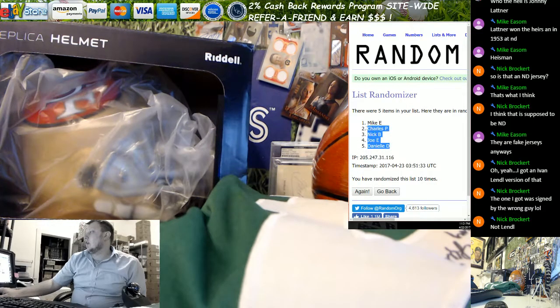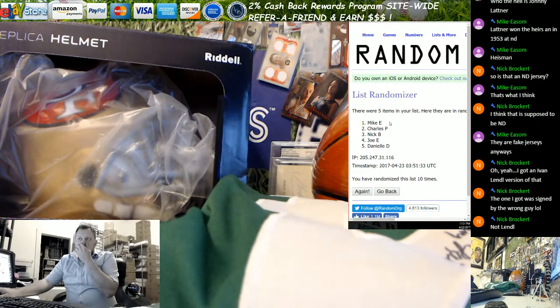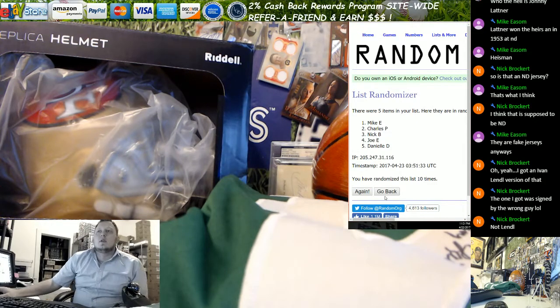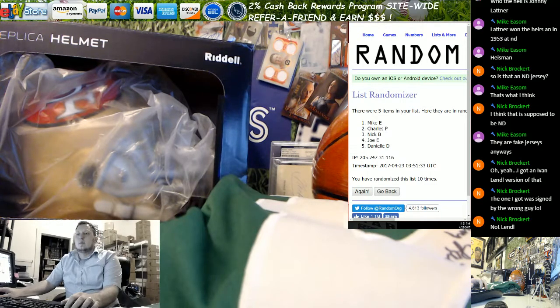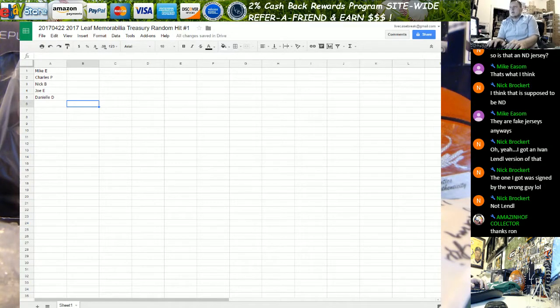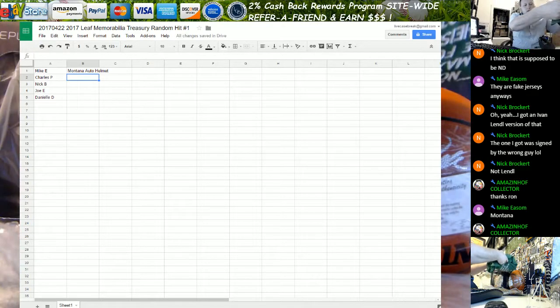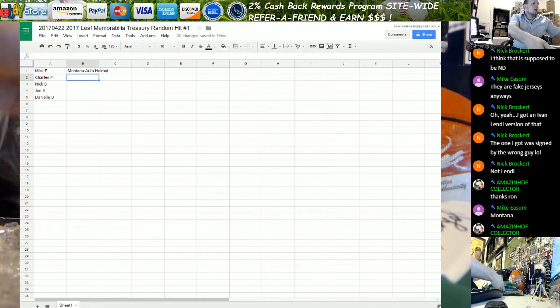Mike stays on top, Charles you get second. So there is our order. Mike, you're up in the draft first. Charles, you're up next — you've got the Dominique Wilkins ball, the Magic Johnson jersey, the cut autograph or index card of Michael J. Fox still available.